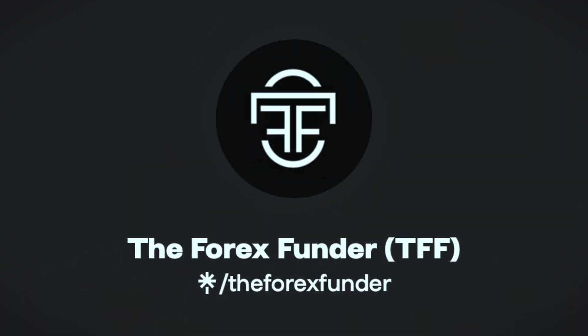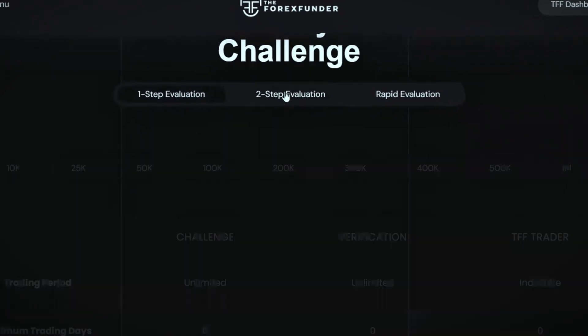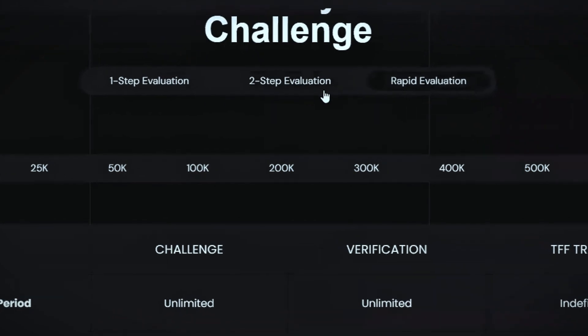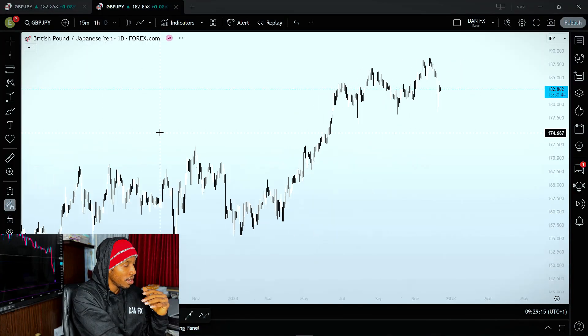Having a strategy is one thing, but having the capital to trade is what it all comes down to. The Forex Funder, which is one of the best platforms out there right now, is offering a 50% discount on their trading accounts from $10,000 all the way up to $1 million to trade. They have a one-step evaluation account, a two-step evaluation account, and a rapid evaluation account. The discount is for a limited time, so make sure you get access using the link and discount code in the description of the video.